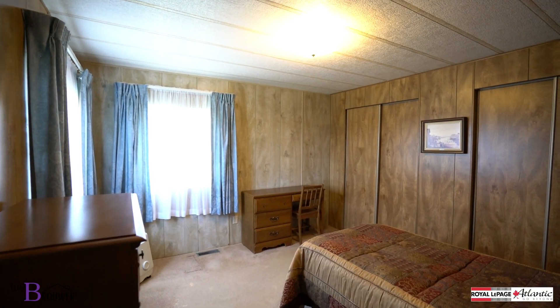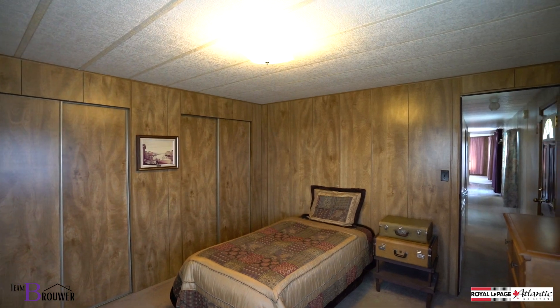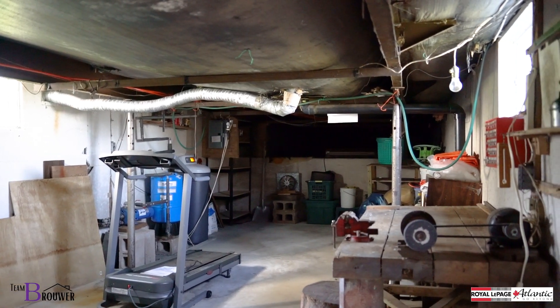The master bedroom has great spaces and his and her closets. Everything works in this home. Downstairs is where all of your storage will be, including the furnace and all of the mechanicals that you need for this home.